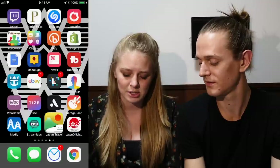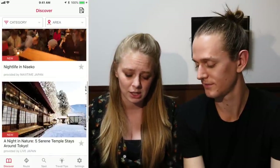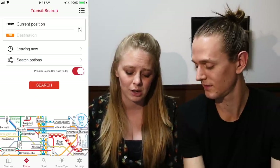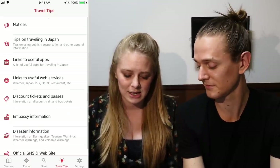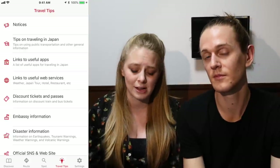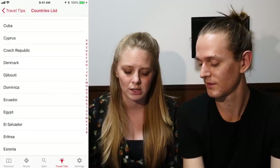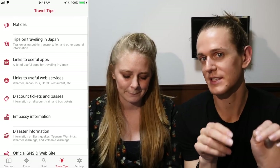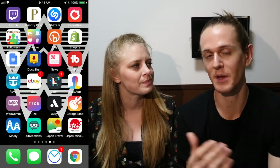Another app very similar to Japan Travel is called Japan Official — the Japan Official Travel App. It's organized really well and has nice-looking articles. It also has the same route option for finding your way around, plus some travel tips. One thing Josh mentioned is that it has embassy information that the other app doesn't. So if you have any issues or questions, you can look on this app for that information. Those two apps feel almost exactly the same — for all I know it's the same developer — but they are technically separate apps and may have different information.